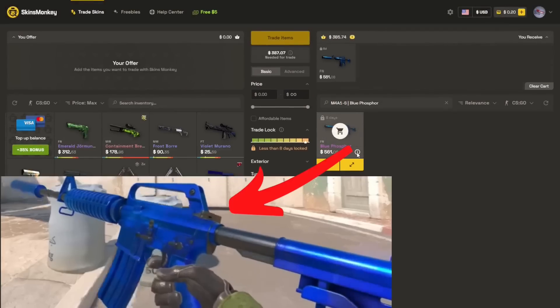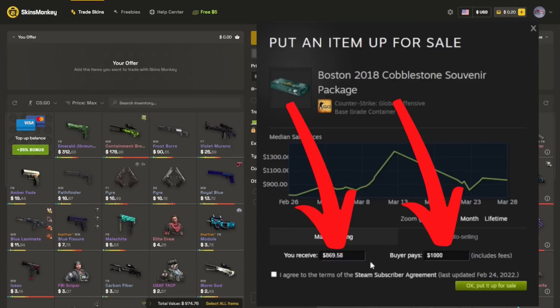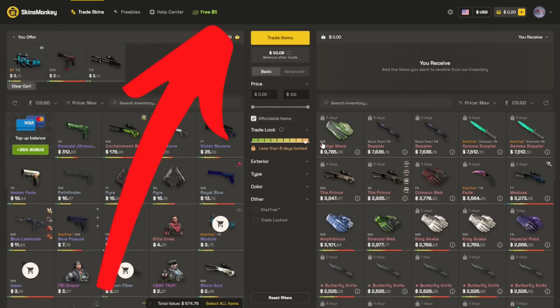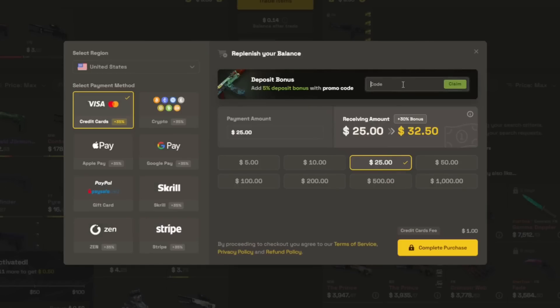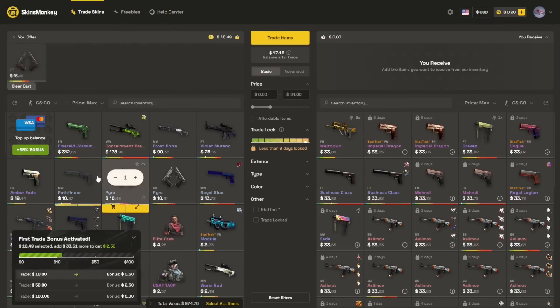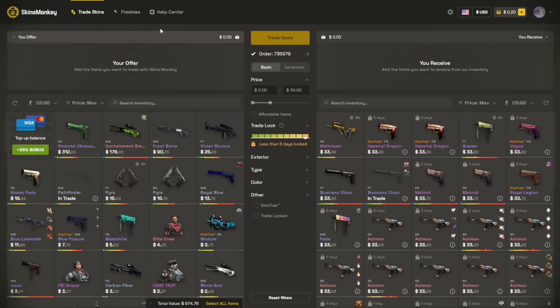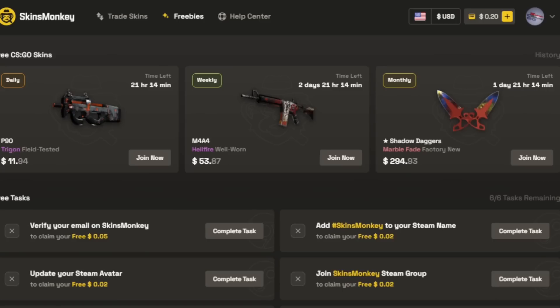Are you looking to grab some of those great-looking CS2 skins but don't want to spend a ton of money on Steam Tax selling off your current ones? Well, you don't have to with today's sponsor, Skins Monkey. Skins Monkey is a trading website that's currently offering you $5 free if you use code MasterShiny, or an additional 35% bonus on new deposits with code MasterShiny. All you have to do is pick out the skins you no longer want, pick out the skins you do want, and send that trade. And if you don't have any skins, don't worry — they're giving away hundreds of dollars worth of skins all the time.